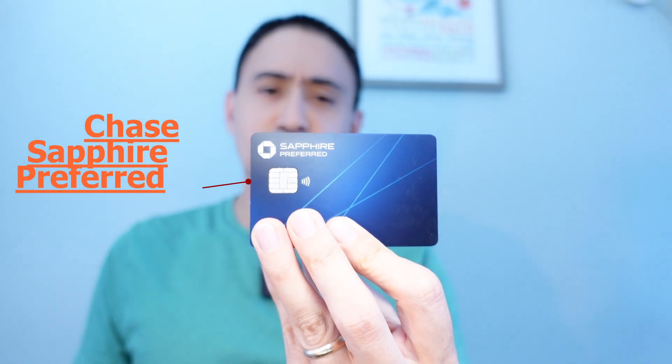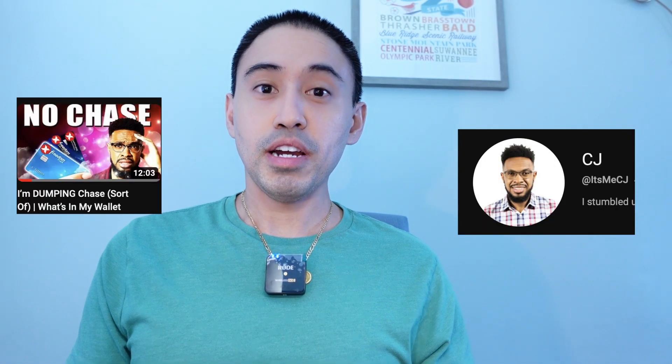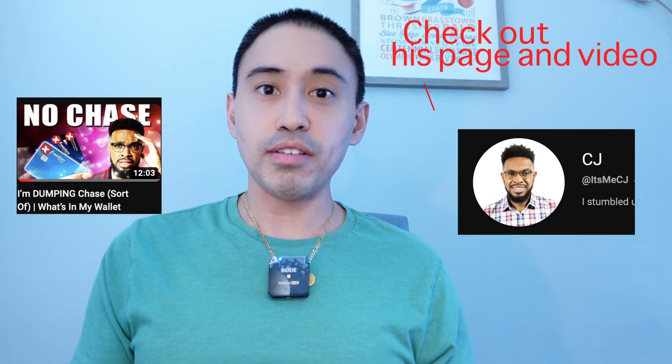Hey everyone, if you're in the credit card game you probably have one of these — the Chase Sapphire Preferred, one of the best beginner travel cards in the game. Thanks CJ for the tip, but I'm gonna say you should definitely swap this card out for the Chase Ink Business Preferred.